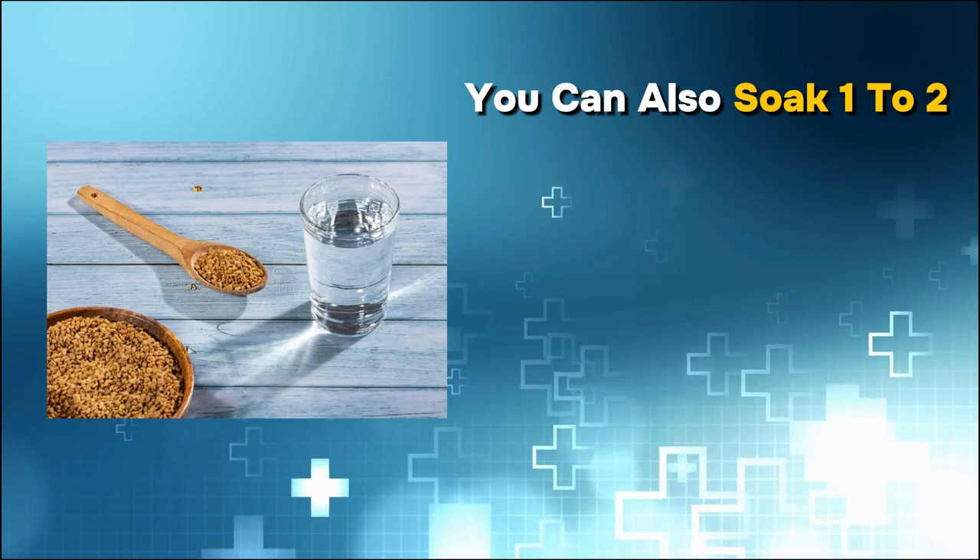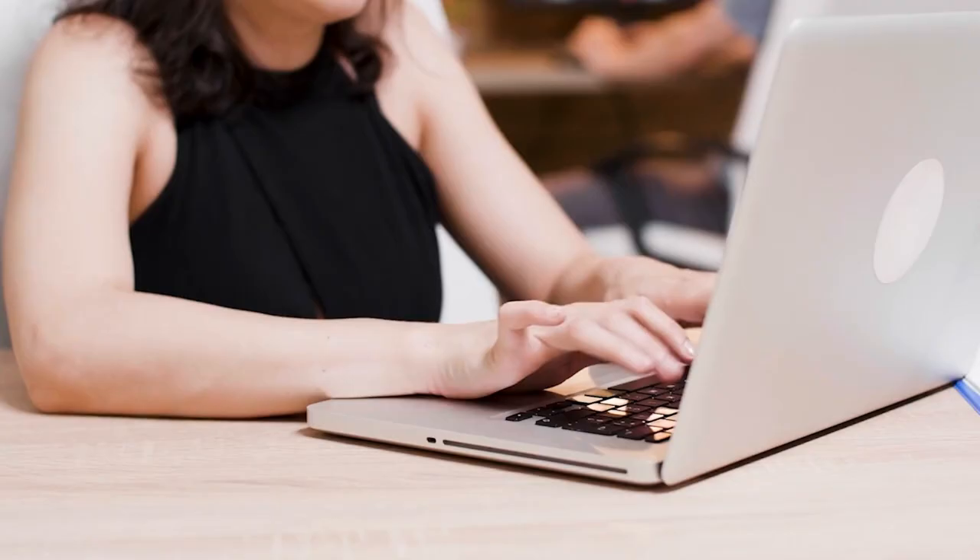I hope you found the right liver-protecting drink for yourself. Let me know in the comments below which one you liked the most. You can do even more for your liver health by eating the right foods — check out the video on your screen right now to explore the healthiest foods for liver health. Thanks for watching.